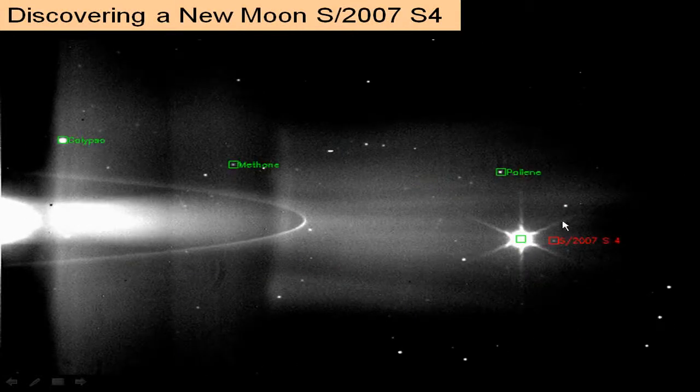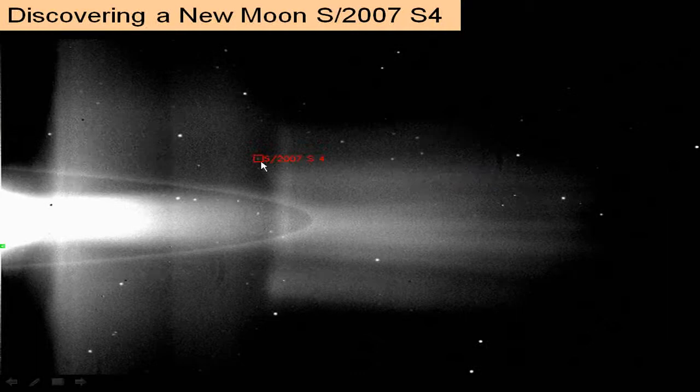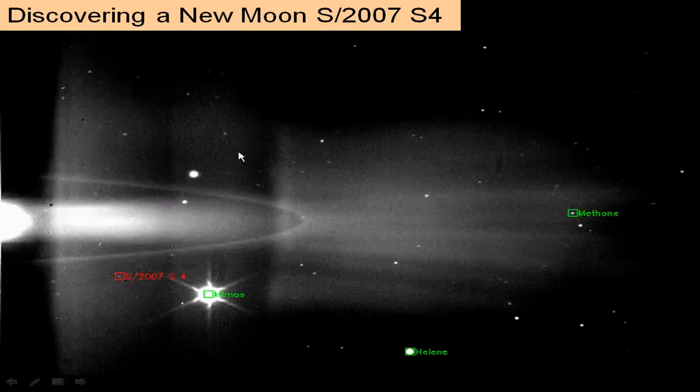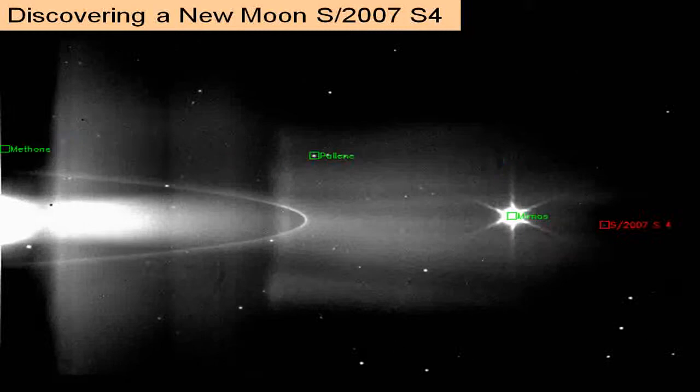At some point you have to decide what is a moon and what is just a little rock out there.